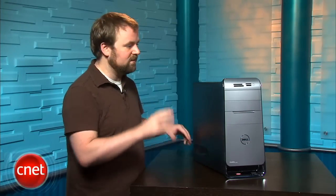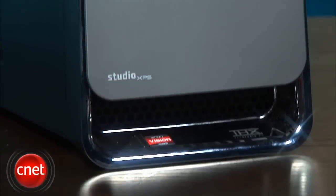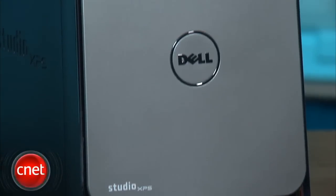Today we're going to take a look at the Dell Studio XPS 7100. This is a mid-range performance PC, and this particular config has a fixed price of $1,149, at least until the end of July.